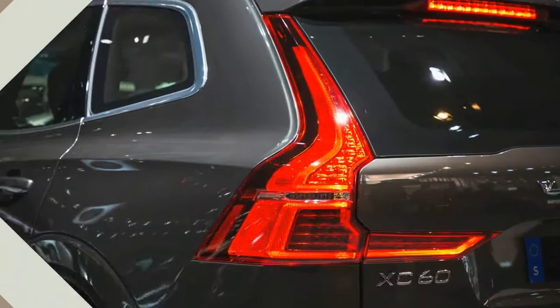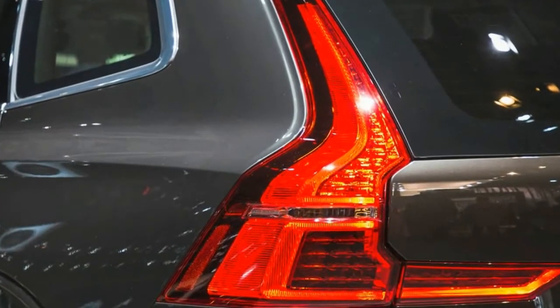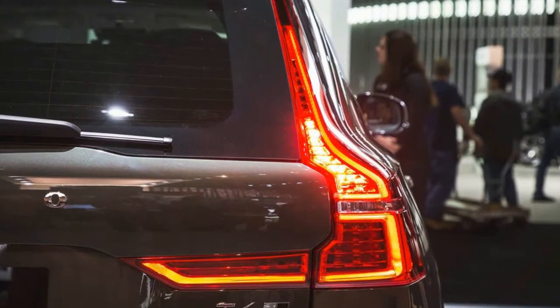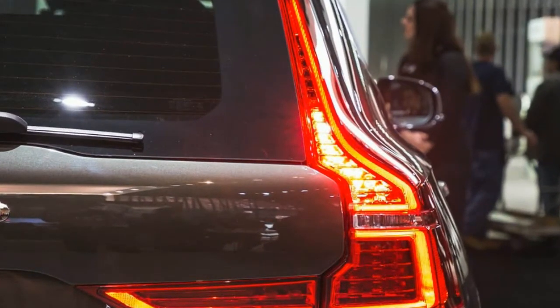The Ingenlath revolution began with the 2016 XC90 crossover, a handsome hulk with an interior so richly adorned with open-pore wood, sumptuous materials, and sleek shapes it would look at home in a Roche-Bobois catalogue.